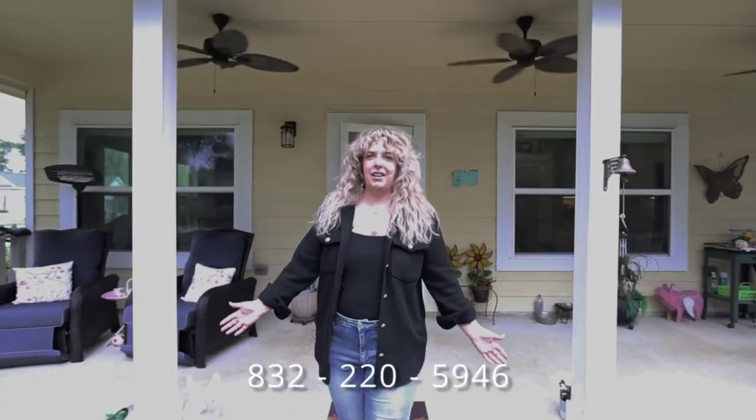Thanks for touring this house with me today. To view this home or any others like it in the Houston area, call the number below.